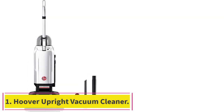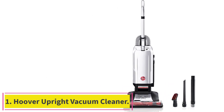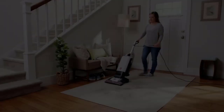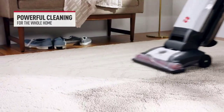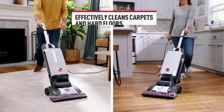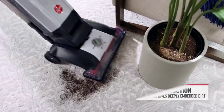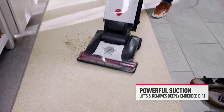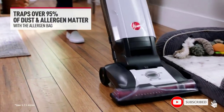Starting at number 1: the Hoover Complete Performance Bagged Upright Vacuum Cleaner. The Hoover Complete Performance Bagged Upright Vacuum boasts powerful suction with a smooth and sturdy design. While it's slightly bulky and takes a little elbow grease to manage on stairs, this upright vacuum is our top pick because it's effective on carpet and hard floors as well as furniture. It picked up floor debris in just two passes and removed hair from our upholstered chair in two swipes.